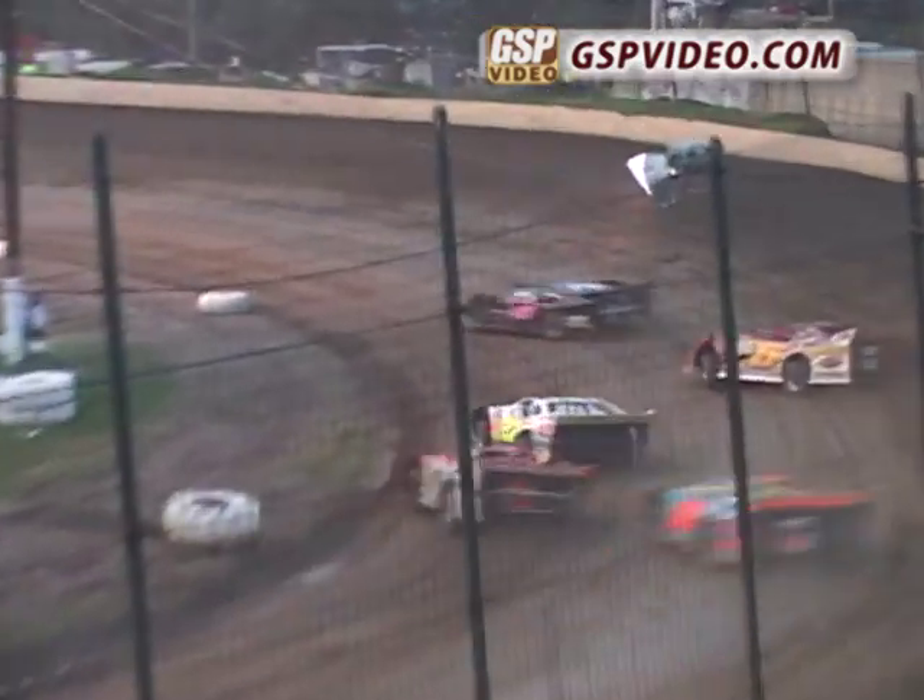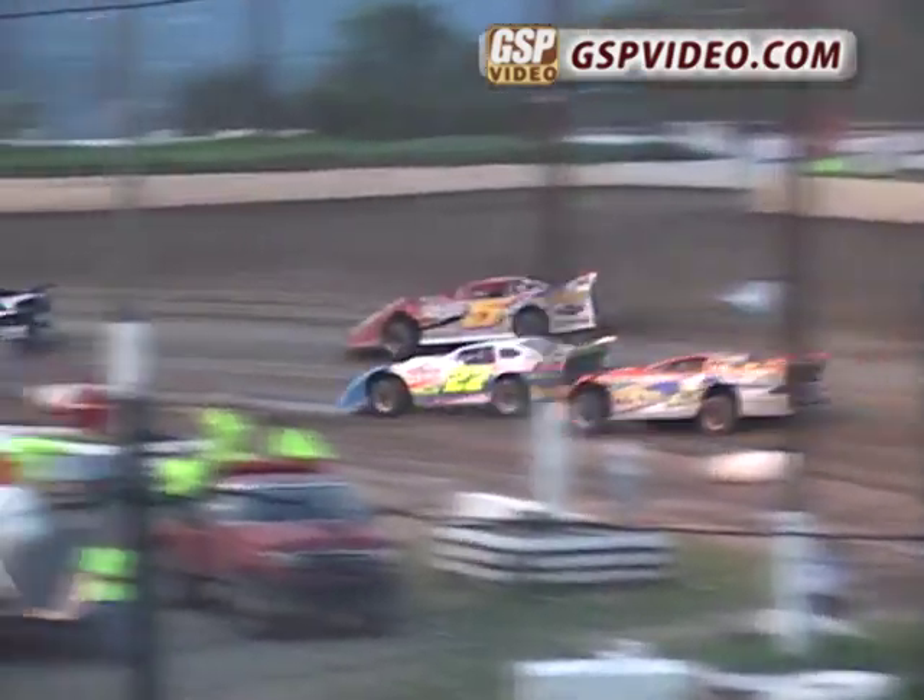Brian Shuey in the 5 right behind Shutz as they try to find racing room. Here's Shuey going to work on the outside, making a run. There were 3 abreast coming down the main straightaway, and Brian Shuey is able to move up to the number 4 spot.